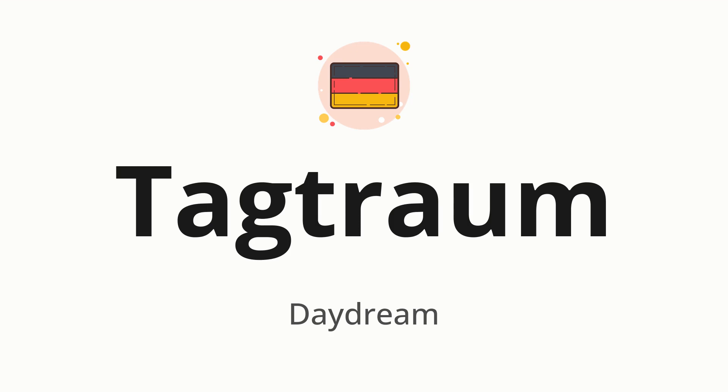Let's say it all together: Tagtraum. One more time: Tagtraum.